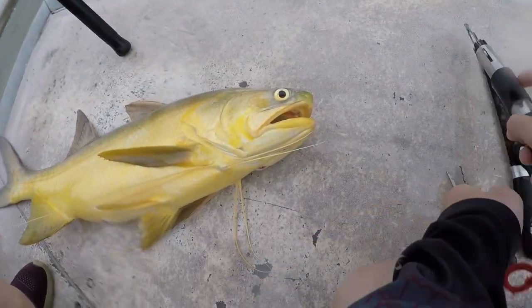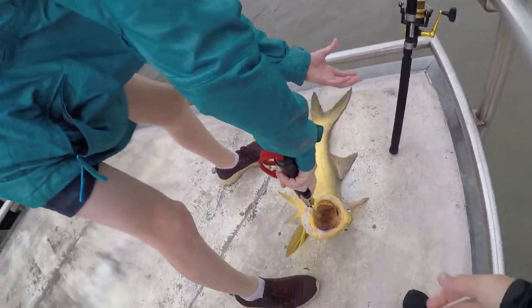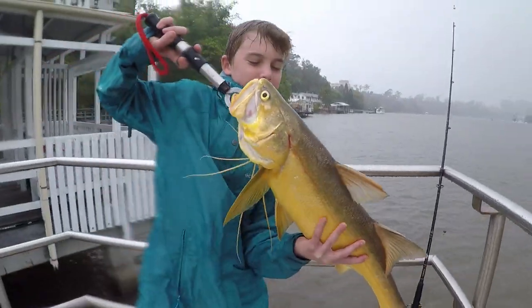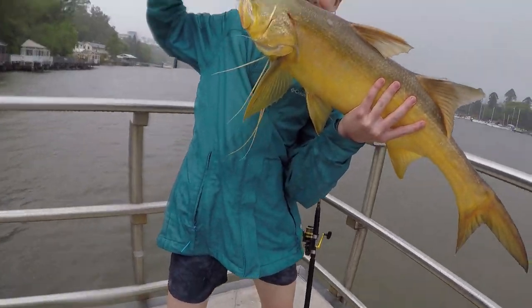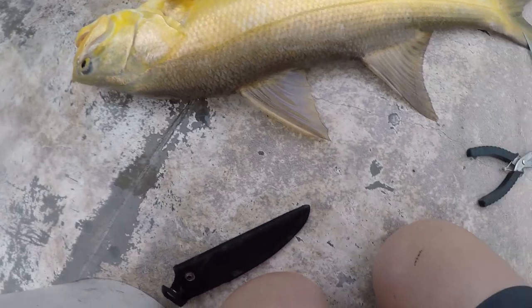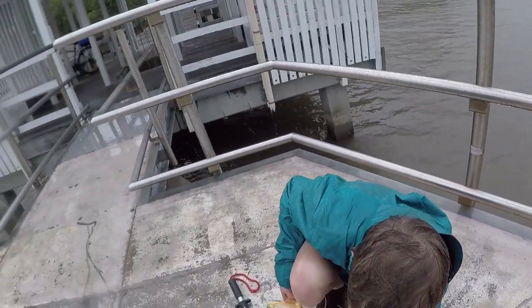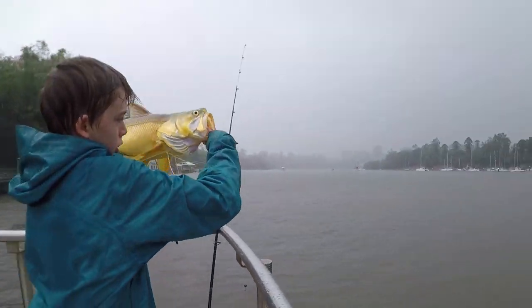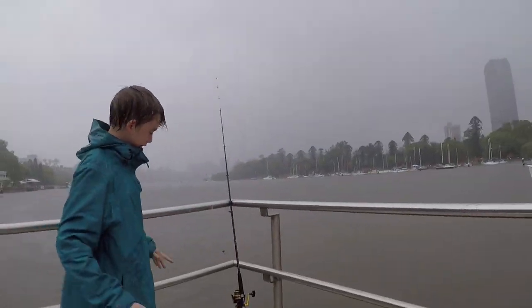I'll use the lip grips — hold him up. Nice threadie, Fletch! Rainy day. Now you need to let him go — hold him in the mouth and spear him back. Hold him up, that's the way. Woohoo! Yes Fletch — high five! First threadie!